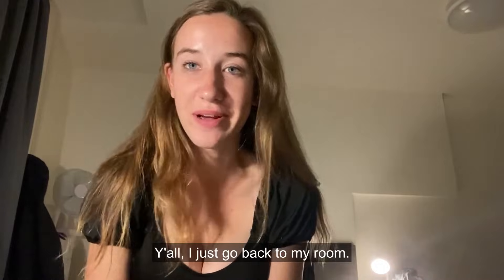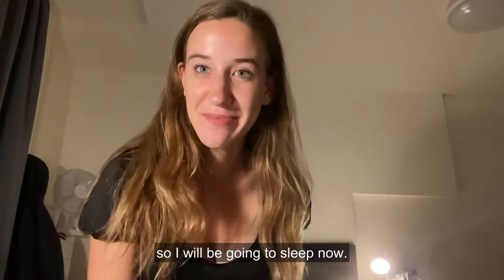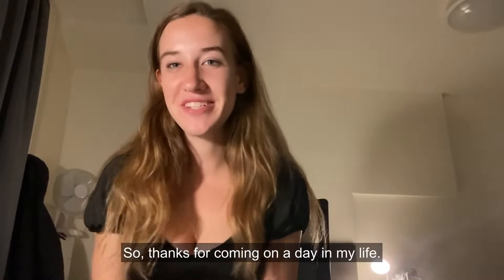Y'all, I just got back to my room — it's 11 o'clock and I have some early morning meetings tomorrow, so I will be going to sleep now. I really enjoyed doing this vlog for you guys and I hope you enjoyed watching it, so thanks for coming on a day in my life.